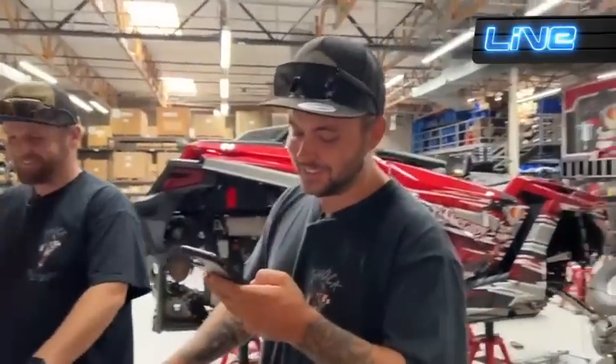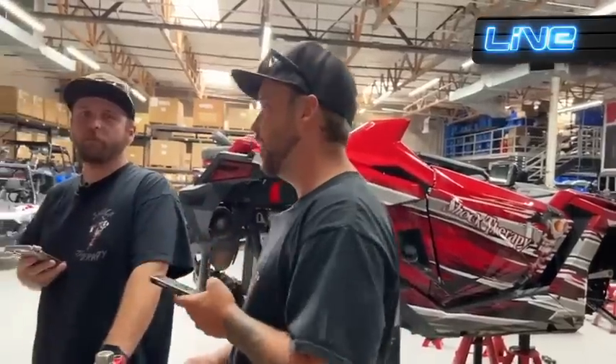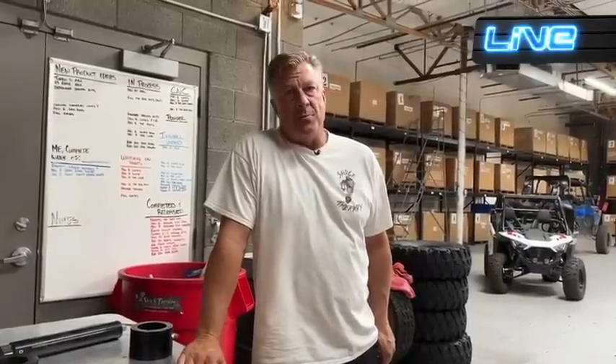Cody wants to know: doesn't adding a lot of preload just give the spring a harsher feel and coil bind? Coil bind is possible, but this system will be combined with proper spring kits, and there will be no binding. By raising preload or adding more spring rate — if you add weight and accommodate with preload — it will not be harsher. That's actually what you're trying to do, which is why we change spring rates when you have a heavier car.